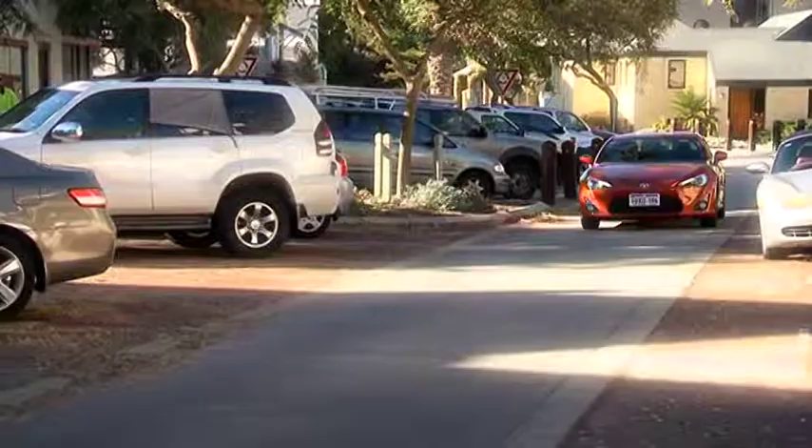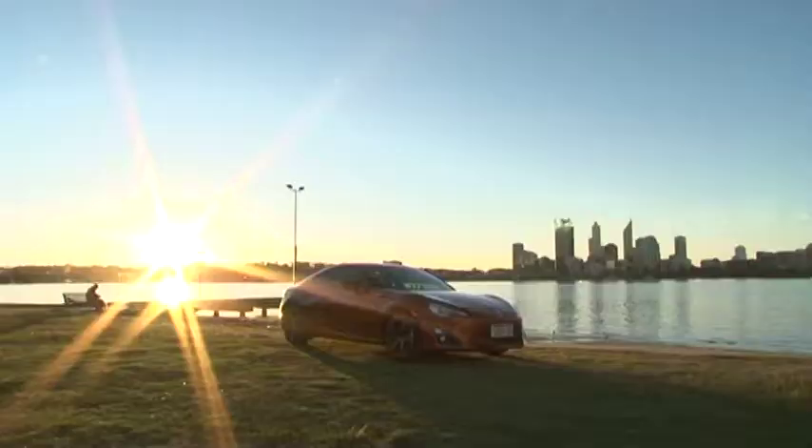Hi and welcome to Zoom TV, the show where we explore everything that flies, drives and floats and invite you along for the experience. Today we're going to demonstrate how a car can look great during the day but amazing at night, and there's no better car to prove that with than the Toyota 86. Day or night, it makes an impression.